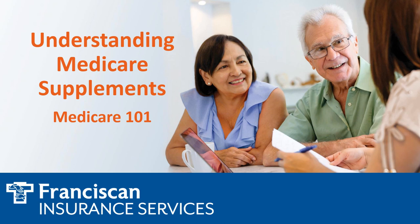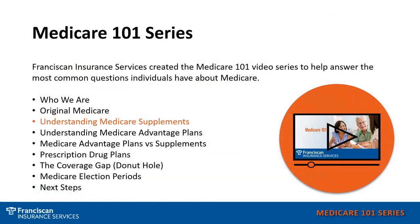Welcome to our Medicare 101 series. In this presentation, I'm going to discuss Medicare supplements and how they work with Original Medicare. In this series, we hope to answer general Medicare questions that you may have, whether you are currently a Medicare beneficiary or soon to be a Medicare beneficiary.